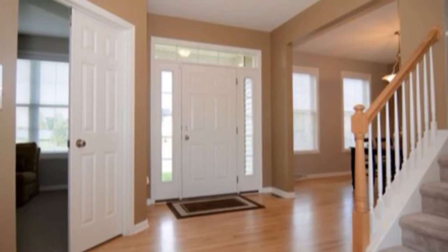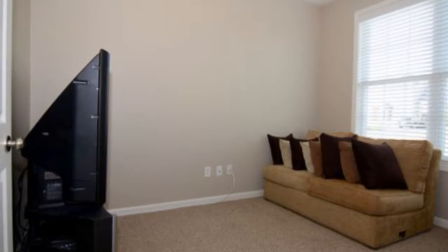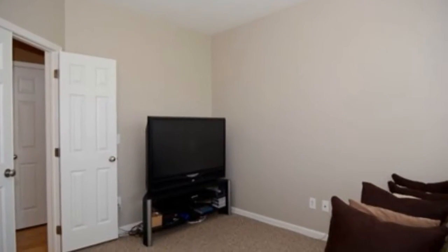It's 10 Surrey Drive. This house is just nine years old, a little over 2,000 square feet, with nine foot ceilings on the first floor.